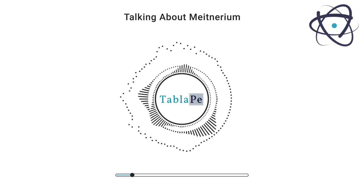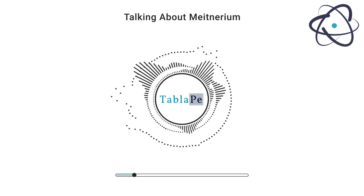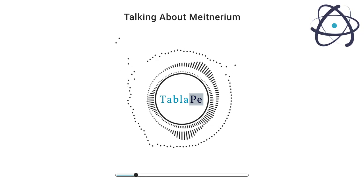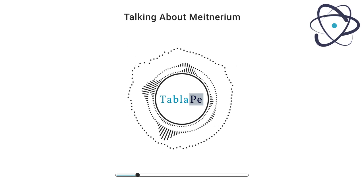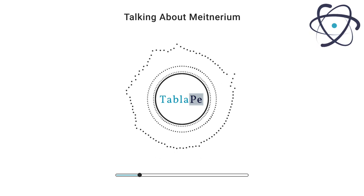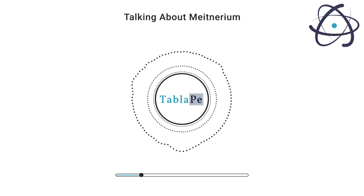Meitnerium is named in honor of Lise Meitner, an Austrian-Swedish physicist who made significant contributions to nuclear physics in the early 20th century. The element was first synthesized in 1982 by a German research team led by Peter Armbruster and Gottfried Munzenberg, created at the GSI Helmholtz Center for Heavy Ion Research in Darmstadt, Germany.